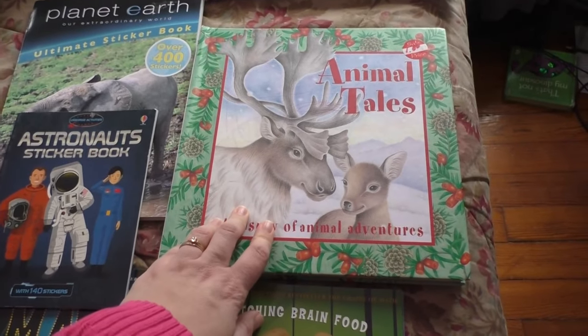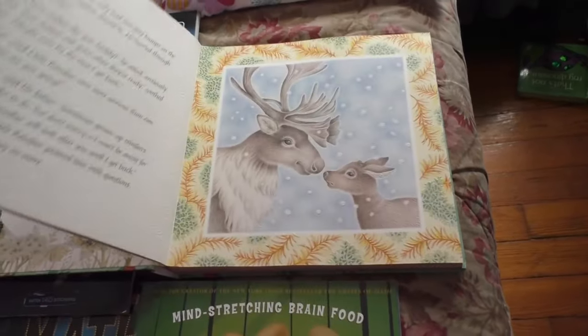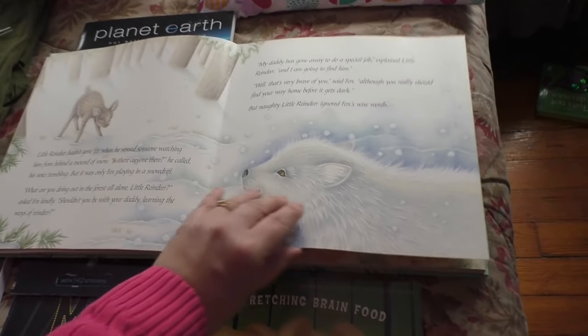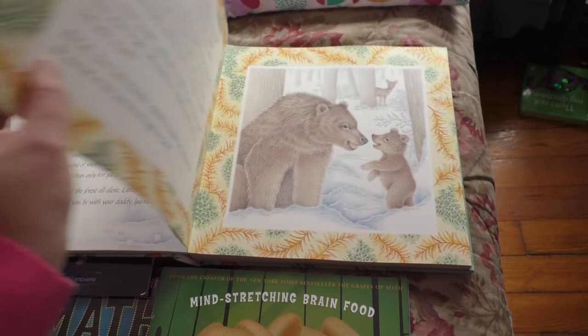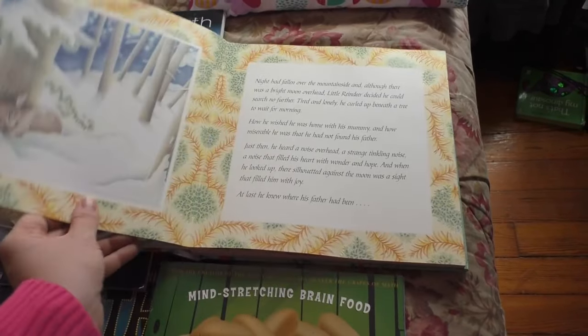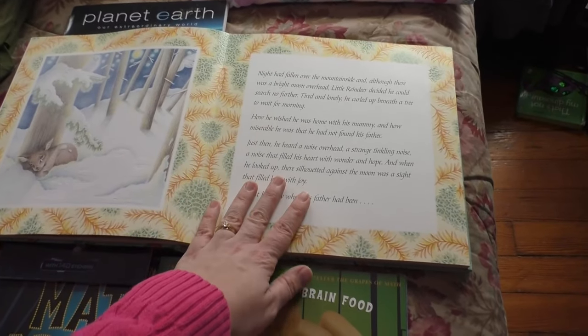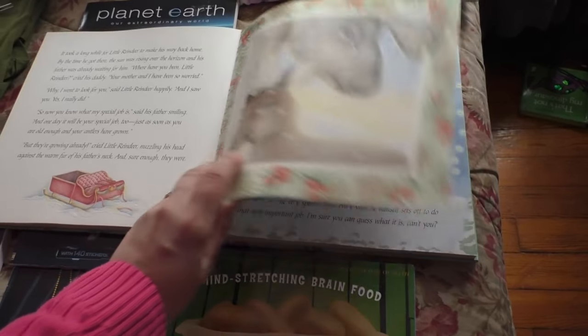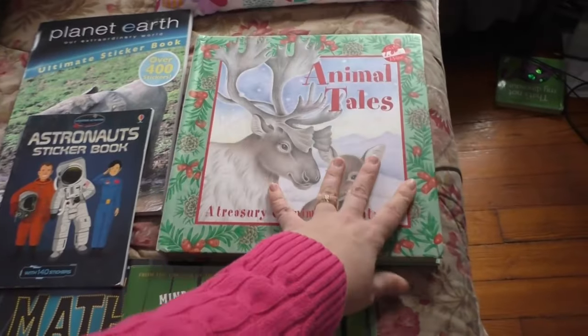I got this book for Hannah, which she has been absolutely loving — she just loves animals right now. And these are nice thick pages too, so it's not easily ripped. Every day I've come in and she has this book, just looking at all the pictures and loving it. So that was her book.